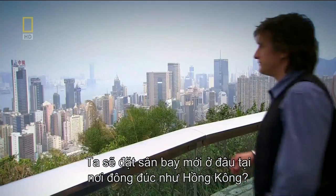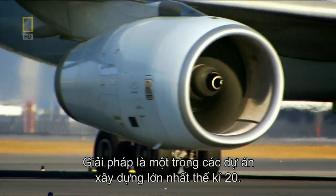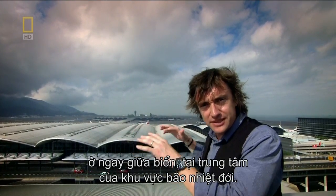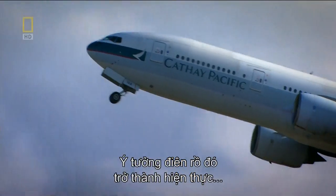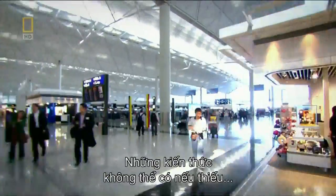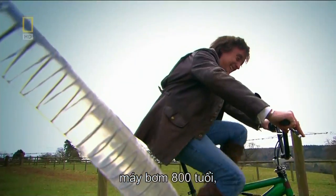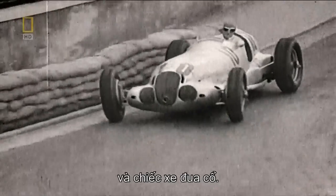Where do you put a huge new airport in a jam-packed city like Hong Kong? The solution called for one of the biggest construction projects of the 20th century. Just how crazy would you have to be to build one of the world's busiest airports here, right in the middle of the sea and in the heart of a typhoon zone? It's a crazy idea that only became possible due to some clever engineering know-how — know-how that just wouldn't have been possible without a World War II bomber, a Cold War spy bug, an 800-year-old water pump, a brass band, and a vintage racing car.